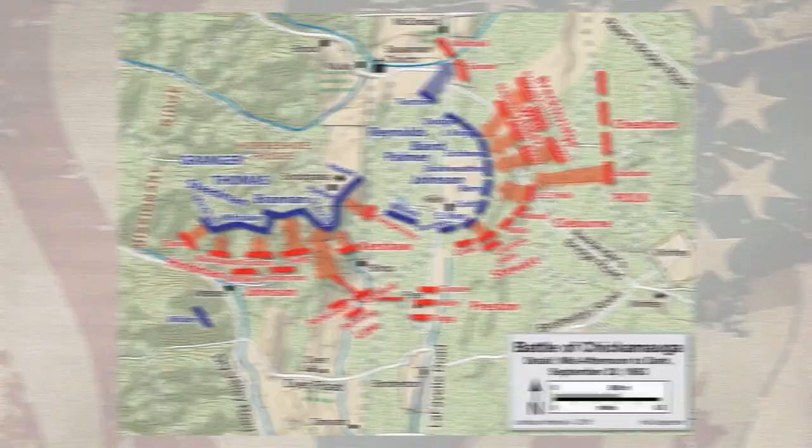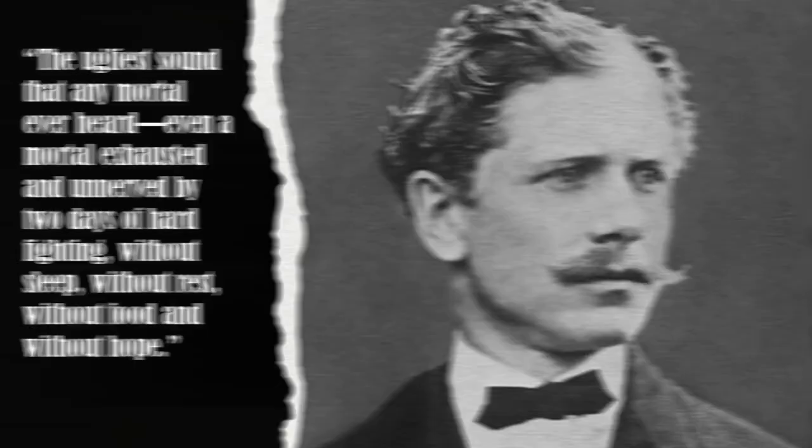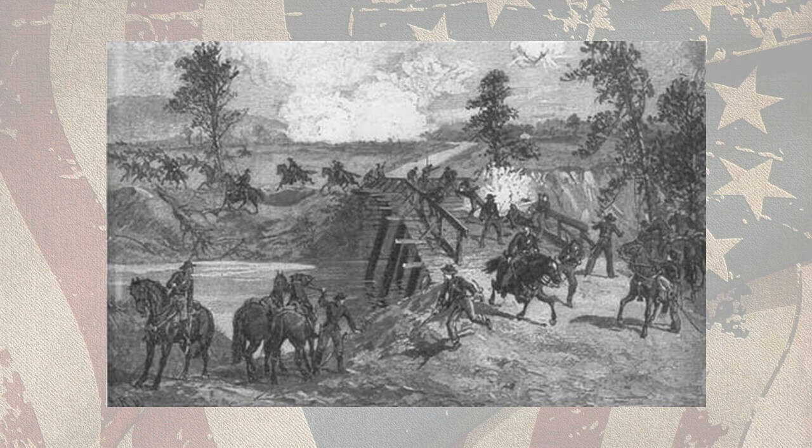It was, said Indiana soldier and future writer Ambrose Bierce, 'the ugliest sound that any mortal ever heard, even a mortal exhausted and unnerved by two days of hard fighting, without sleep, without rest, without food, and without hope.' Trudging back into Chattanooga, which they had abandoned all too readily eleven days earlier, the defeated Federals attempted to process the catastrophe.